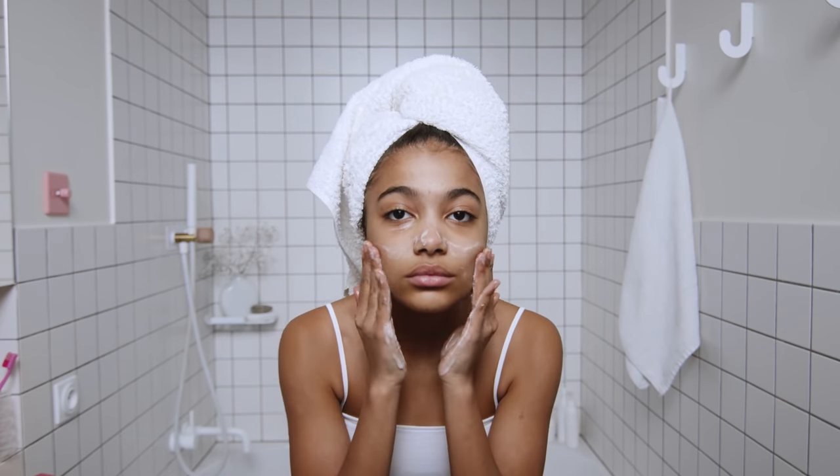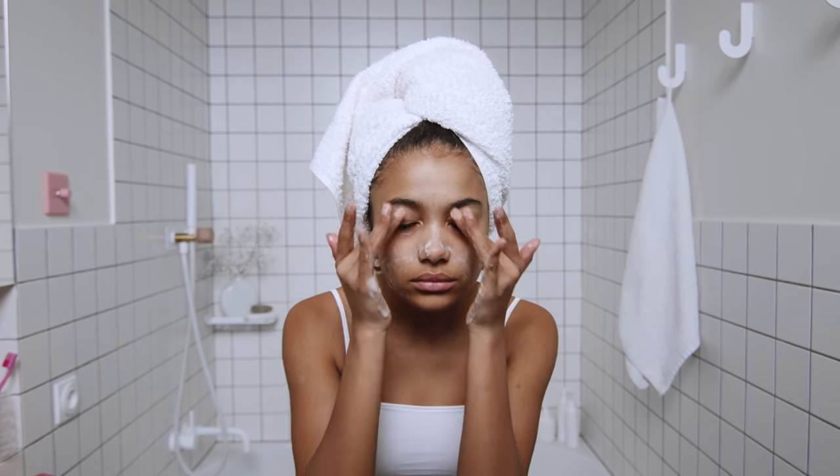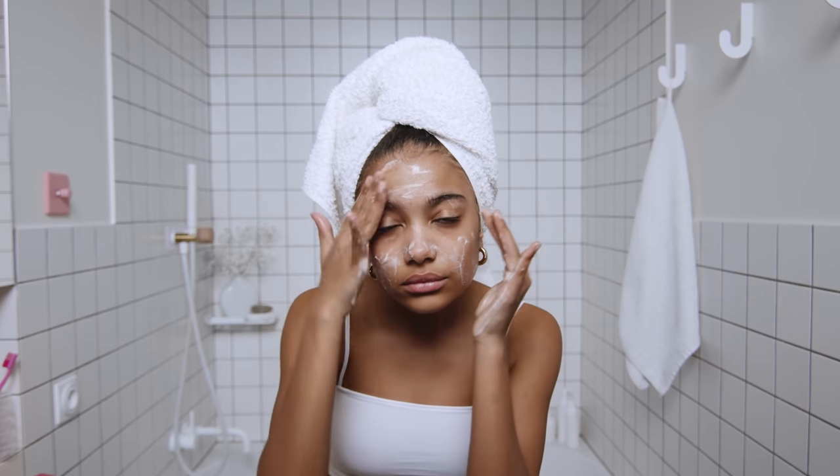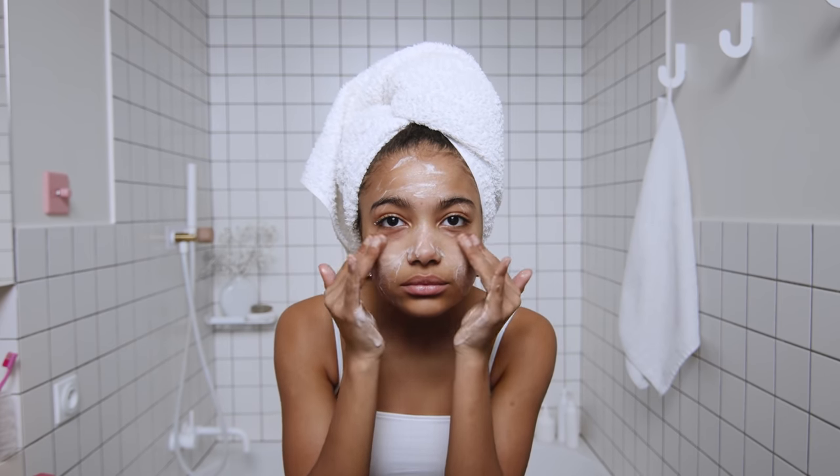It helps remove dead skin cells, aids in skin cell regeneration, makes your skin look more even and glowy, and creates the perfect base for skincare and makeup. So if you're not already exfoliating a couple times a week, I highly recommend you add it into your beauty routine because it's going to change the game for you.